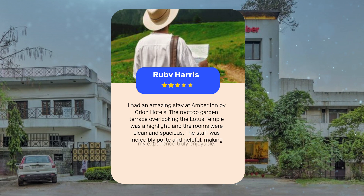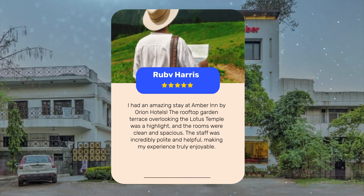I had an amazing stay at Amber Inn by Orion Hotels. The rooftop garden terrace overlooking the Lotus Temple was a highlight, and the rooms were clean and spacious. The staff was incredibly polite and helpful, making my experience truly enjoyable.